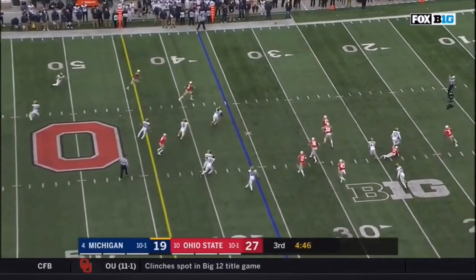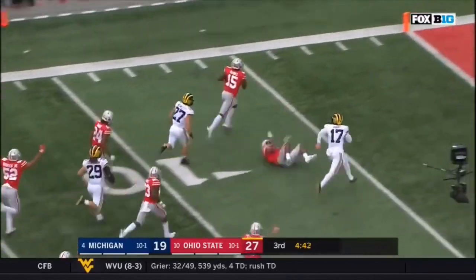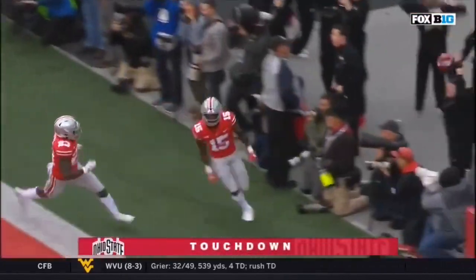And it's blocked! Ohio State got it — blocked out of the air, towards the end zone. Touchdown, Buckeyes.